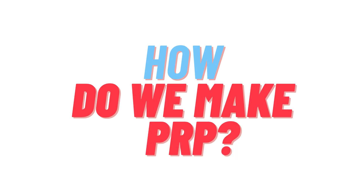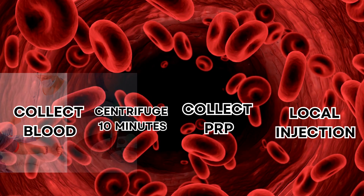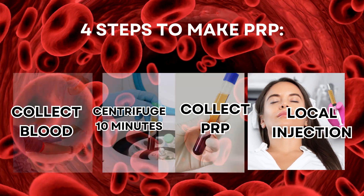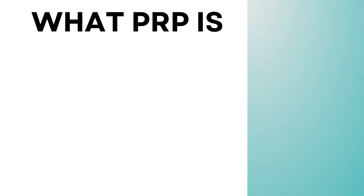How do we make PRP? There are four steps to make PRP: collect blood, centrifuge for 10 minutes, collect the PRP, then perform a local injection.